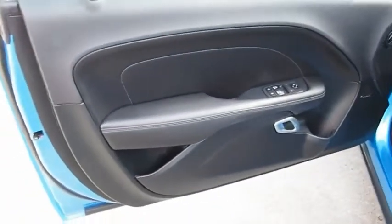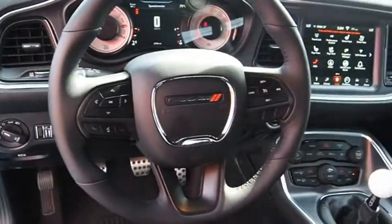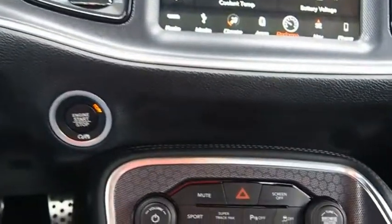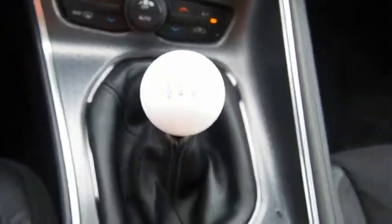Rated most appealing midsize sports car by JD Power & Associates, the Dodge Challenger delivers on style and performance. It's powerful, practical and efficient. This vehicle offers reliability and good looks at a great price. So come in and take a test drive today. Take care.